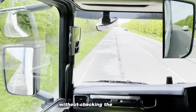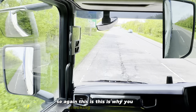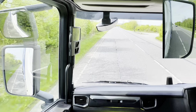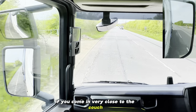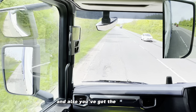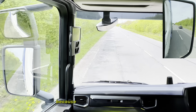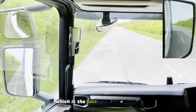Without checking the mirrors you won't be able to judge that, so that's why you're checking your mirrors. You've got other mirrors in the truck - there is a curved mirror in this cab, and you can see by the passenger side if you're coming very close to the curb. You've also got the mirror in front of the cab that shows you how close you're coming, because of the blind spot which is just in front of the cab.